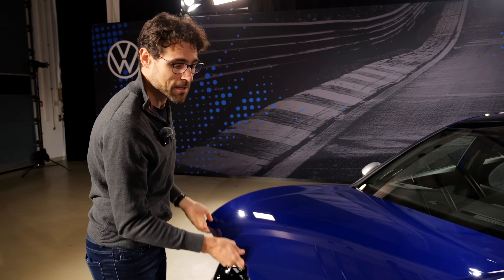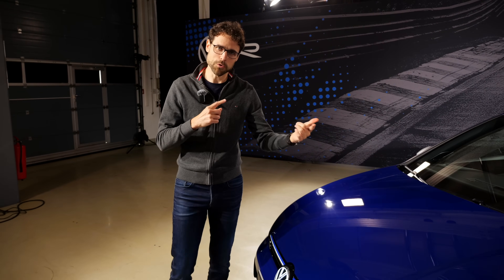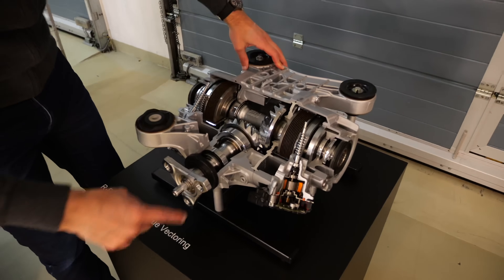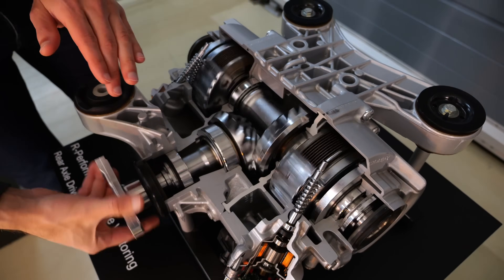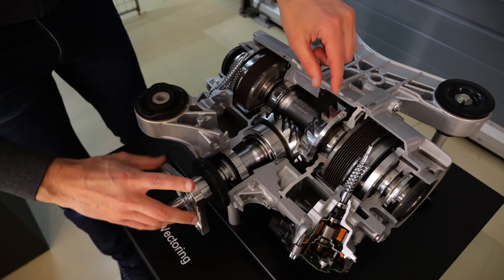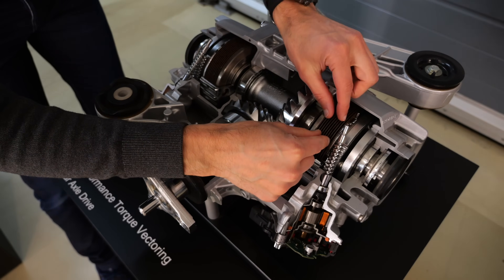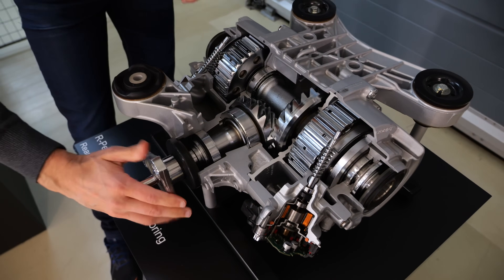There's even a drift mode available with the performance pack — you get the Nürburgring special mode and the drift mode. So although it's basically a front-driven platform, you can still do some nice drifting action with a Golf R. This cutaway model shows the rear torque split: power comes from the engine to the rear wheels, and the two clutches distribute torque — when one is more closed than the other, you can distribute power from left to right or right to left on demand.